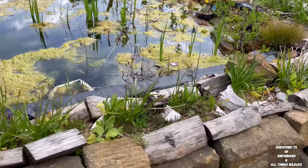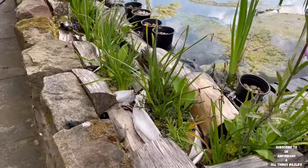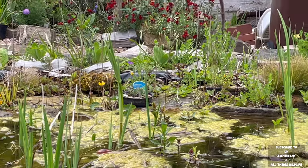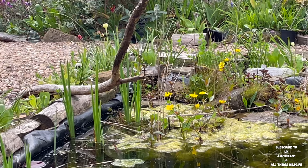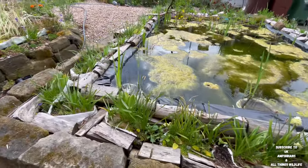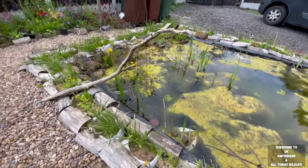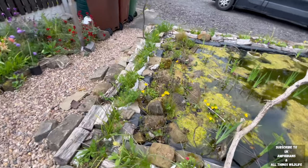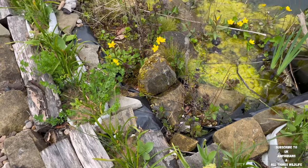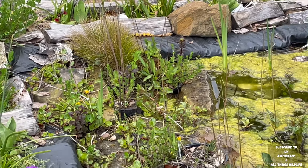As you can see, all the daffodil flowers have died back now. If you look in the pond you can just see the flag iris starting to grow out of the pond, getting ready to flower. At the moment nothing much is flowering in the pond, but hopefully quite soon there should be something starting to flower with it getting closer to summertime.